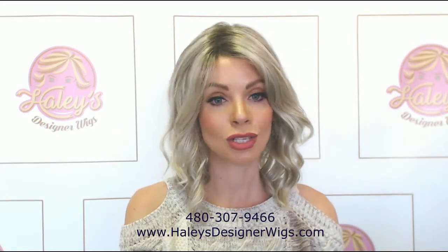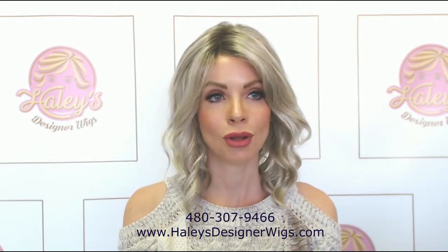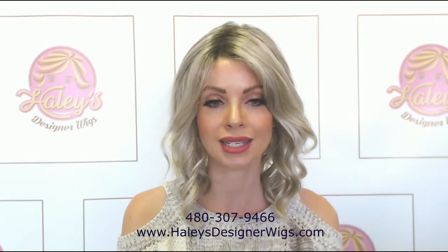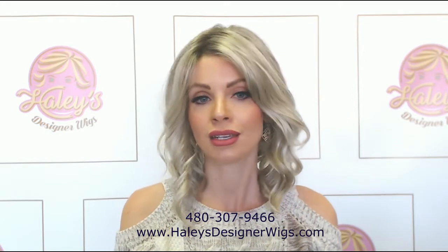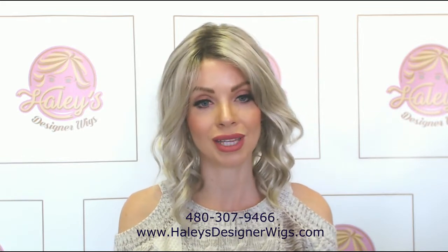But recently, I've sold so many of these Milas, and then I got one for myself, and I'm like, holy moly, this is an incredible wig. I am so happy with this wig. I'm so impressed and felt compelled to share this one with you guys because it's one of my favorites that I've had in a really, really long time.